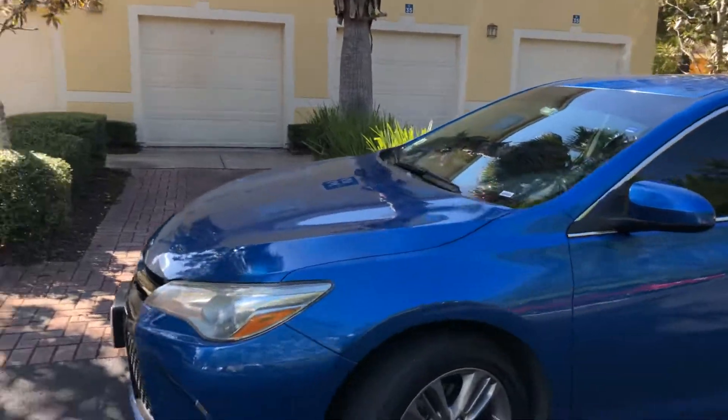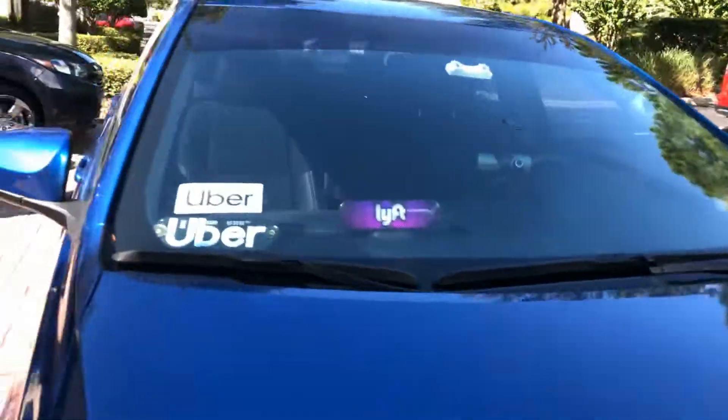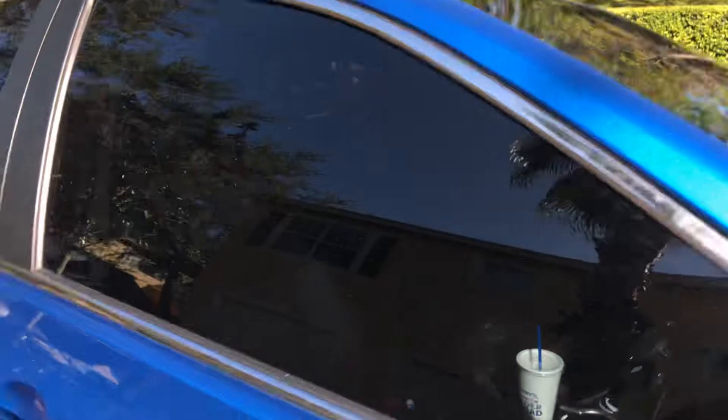It gets good gas mileage. Let me show you guys the back real quick. I don't do a lot of Lyft, but I like the amp, so I'll deal with it.